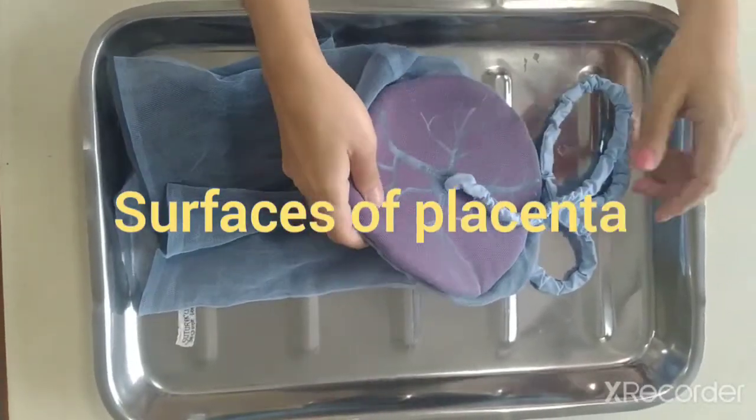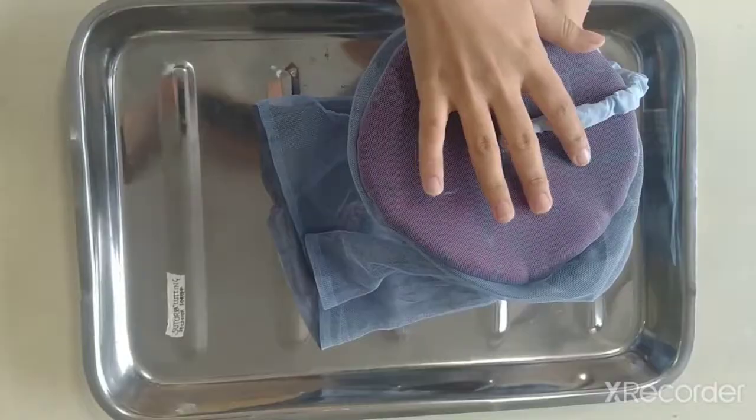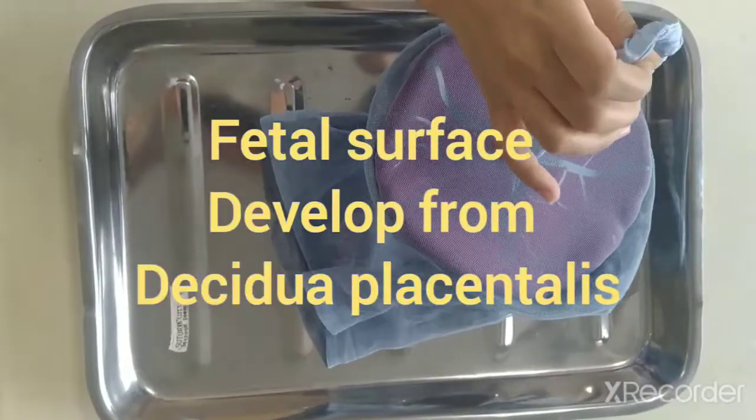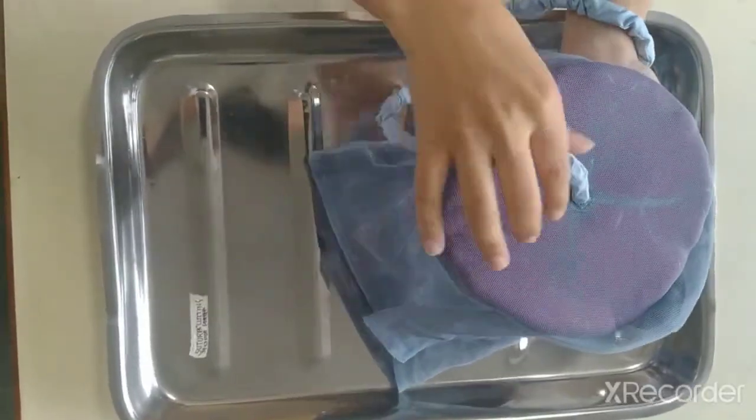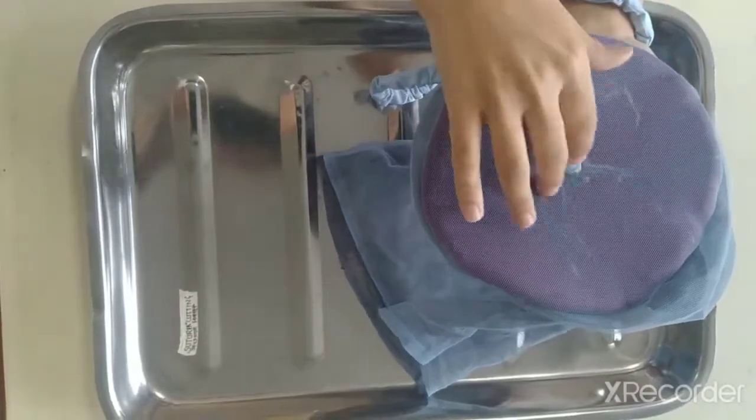There are two components of the placenta. The first one is the fetal side. It has a shiny and smooth appearance and the umbilical cord is attached centrally to the fetal surface.